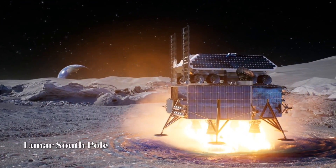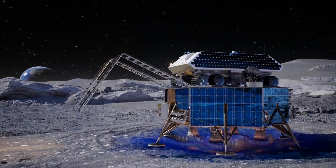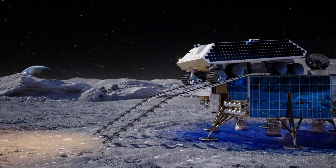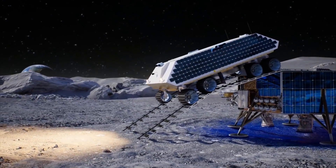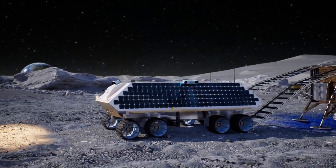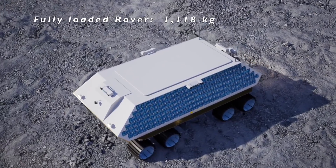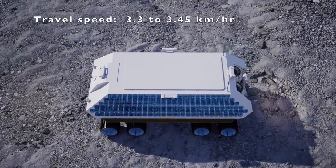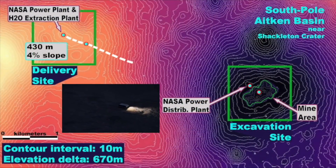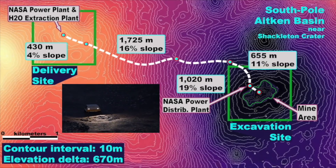Here you see our lander touching down at the NASA delivery site. The rover, made by Lunar Outpost, is secured to the top and ready for deployment. This rover is the platform for transport and operations. It can negotiate the rugged terrain between delivery and excavation sites, charge its batteries at NASA's 10-kilowatt power plant at the delivery site and the power distribution point near the excavation site. The fully loaded rover, including 300 kilograms of ice, weighs 1,118 kilograms and can travel at 3.3 to 3.45 kilometers per hour. It can easily negotiate steep slopes such as the 15 to 20% inclines as it makes its numerous 4-kilometer trips from the delivery site to the excavation site.